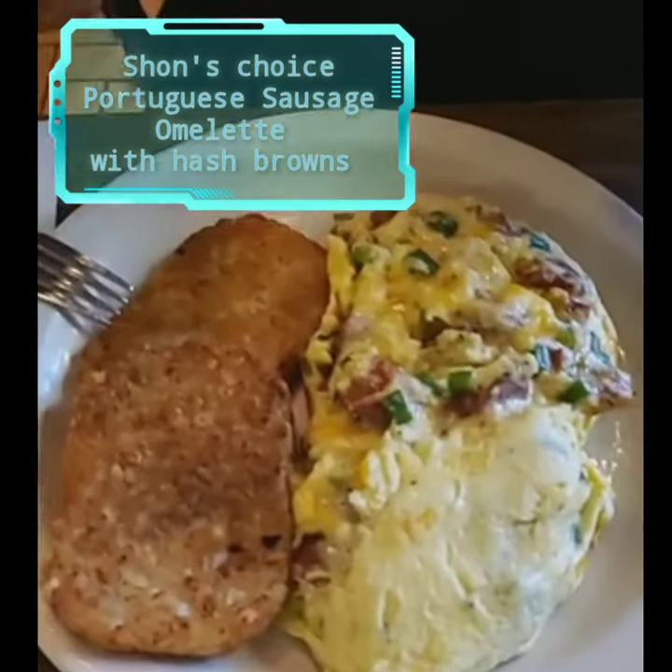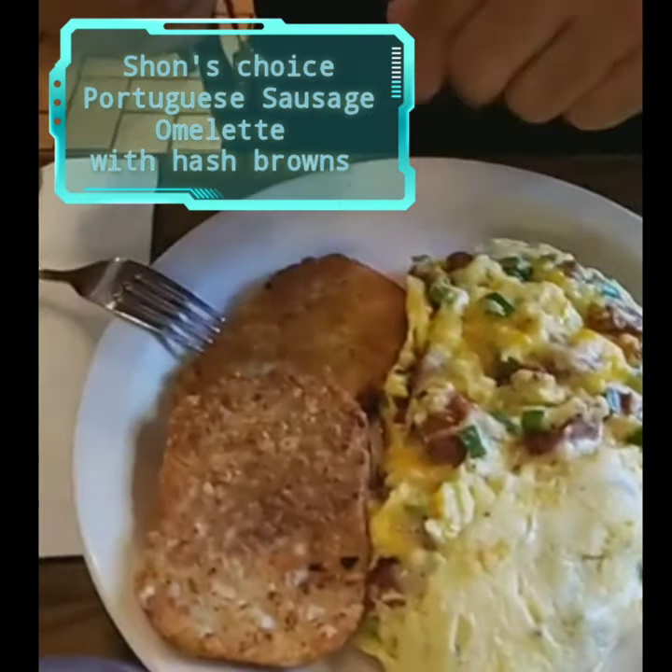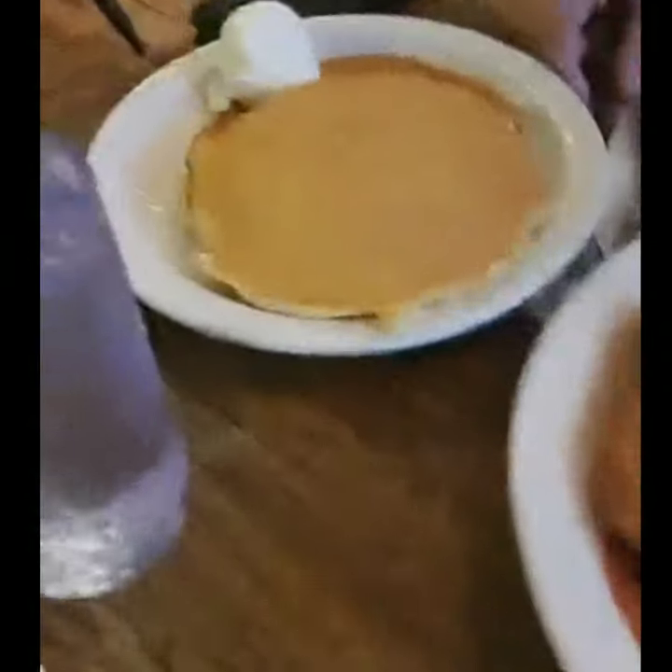And then Seanster, the Grand Master, just has the Portuguese sausage with green onion, white onion, hash browns, and three pancakes. You have to order some pancakes.